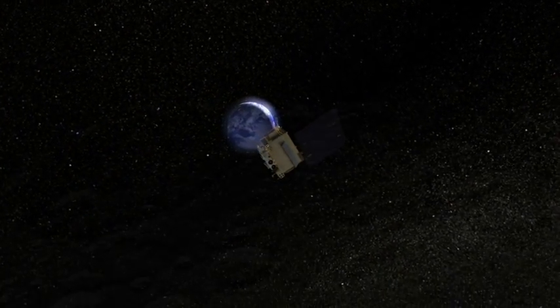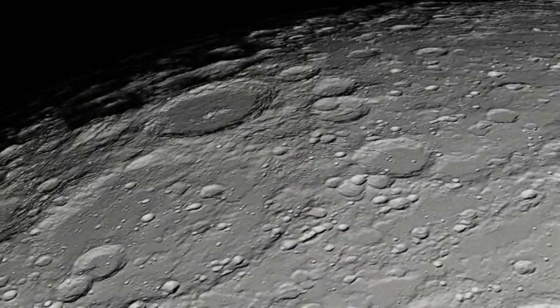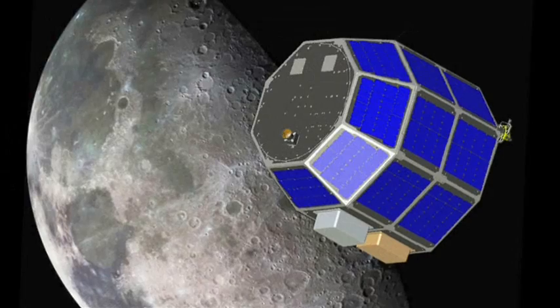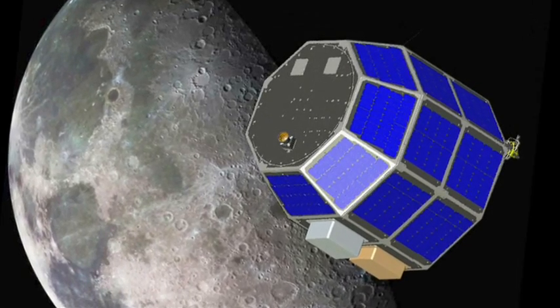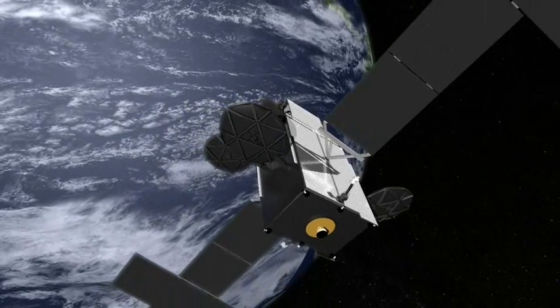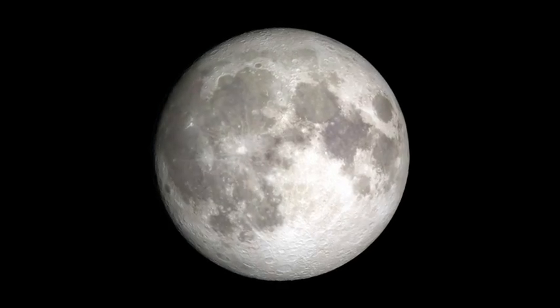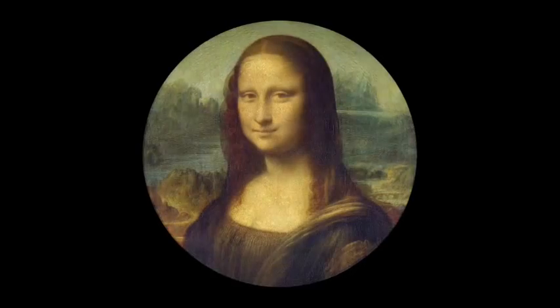This test, and the data obtained from it, sets the stage for future high data rate laser communication demonstrations that will be a central feature of NASA's next moon mission, the Lunar Atmosphere and Dust Environment Explorer. So while lasers are currently being used to track NASA satellites, in the future they may also be used to communicate with them, sending not only data, but perhaps images that one day will be as famous as the Mona Lisa.